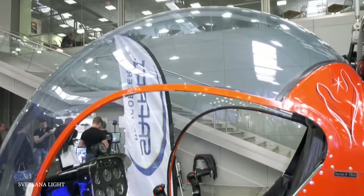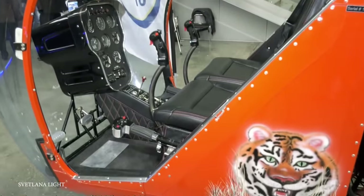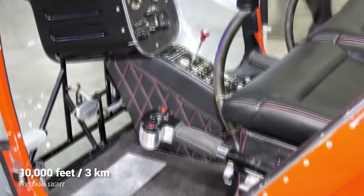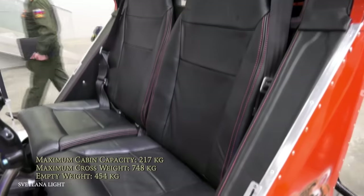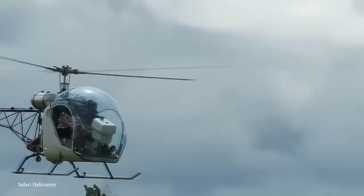In terms of a backyard aircraft, the Safari 400 is awesome. The 400 model carries about 2.5 hours worth of fuel and has a service ceiling of 10,000 feet. The cost for having the Safari 400 kit sent to you is just over $140,000 — but being able to put your helicopter together in the backyard is priceless.